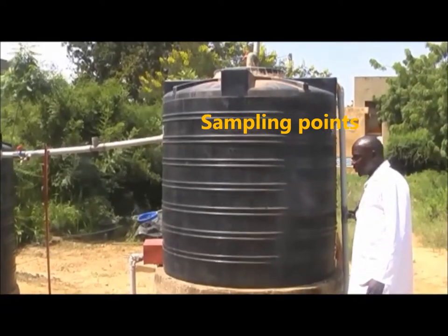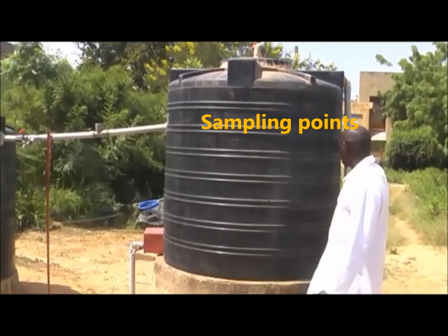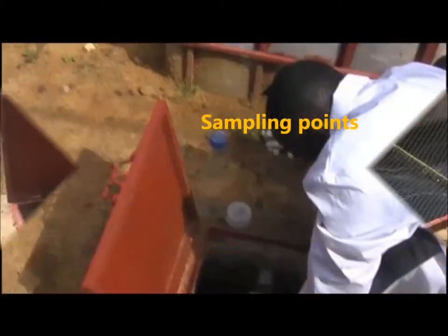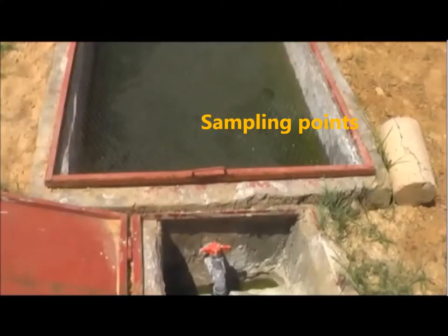To monitor the performance of the pilot plant, six sampling units were provided. We have the inlet of raw sewage and the outlet of each treatment unit.